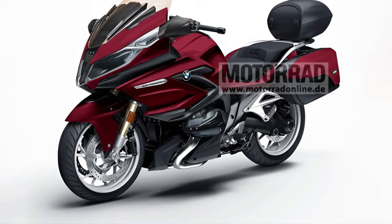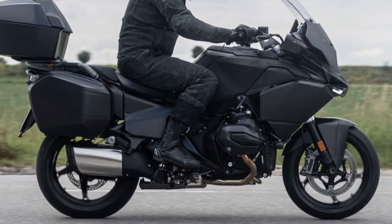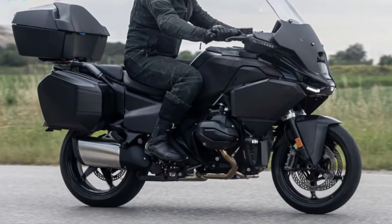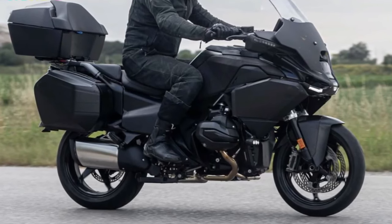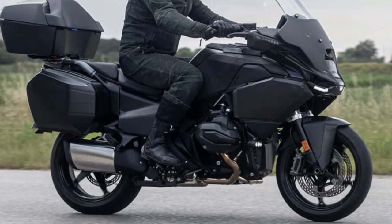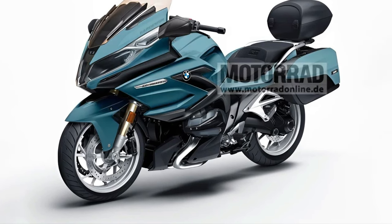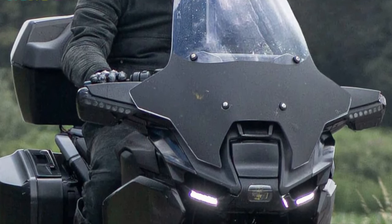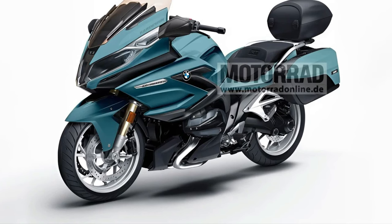The 2025 BMW R1300RT is set to redefine the touring motorcycle segment with its blend of cutting-edge technology, performance, and comfort features. As BMW Motorrad's flagship touring bike, it promises to deliver an unparalleled riding experience across long distances. Here's an in-depth look at what the 2025 BMW R1300RT has to offer.